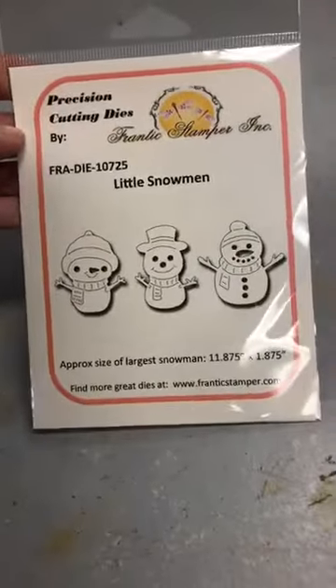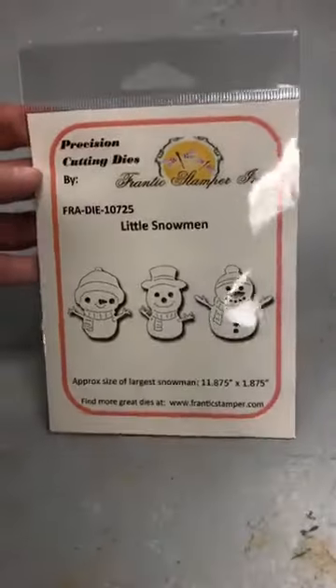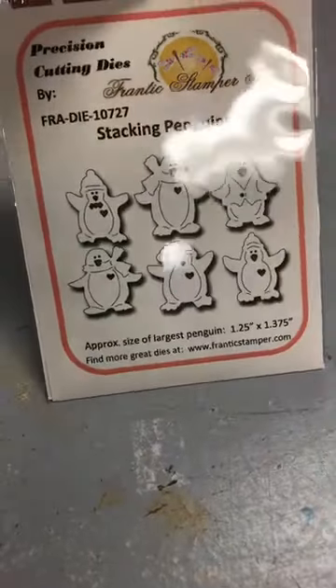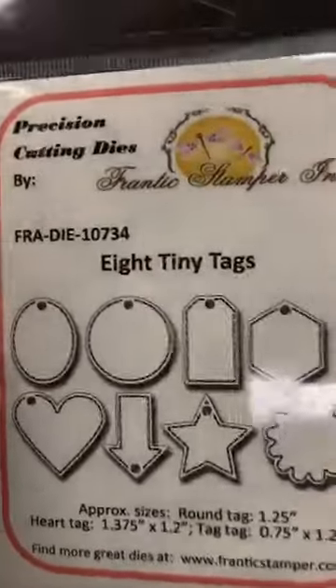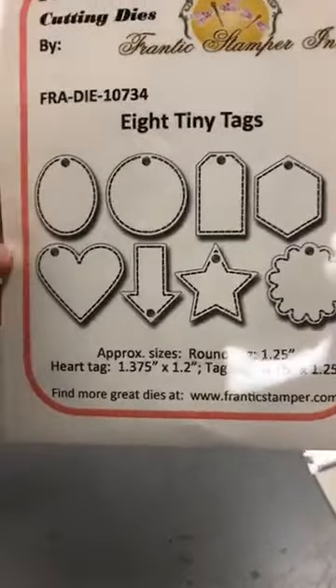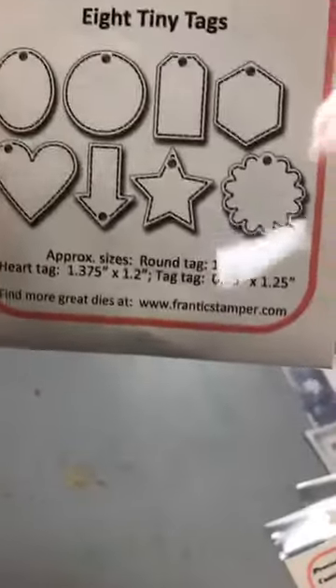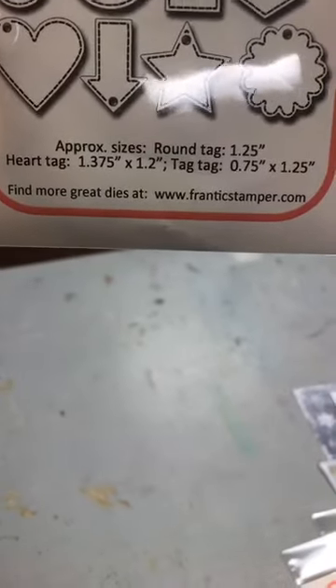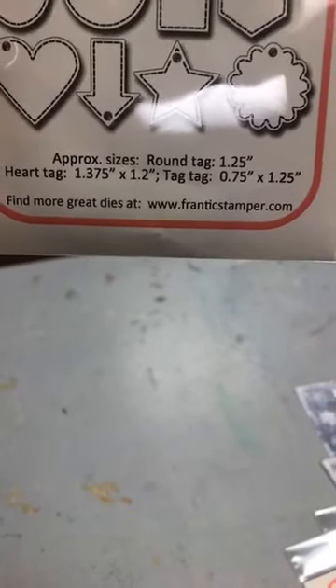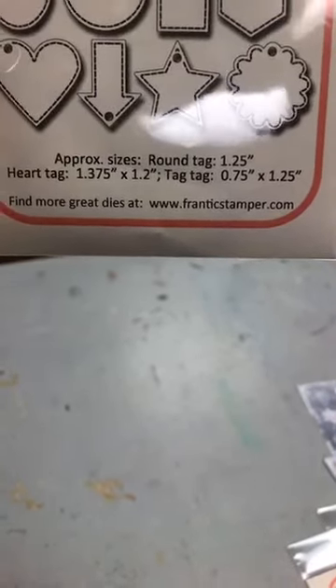You know I love snowmen — so this is the Little Snowmen die from Frantic Stamper. And that I love penguins — so this one is called Stacking Penguins from Frantic Stamper. And the third one is eight tiny tags. Everyone is stitched, so you can't see inside the package, but that is the size — ça c'est les dimensions qui est noté là. The round, the heart, and the tiny tag are all approximately the same size.